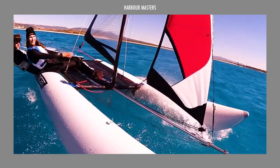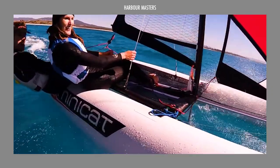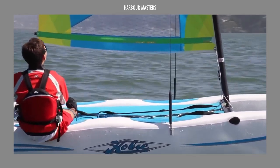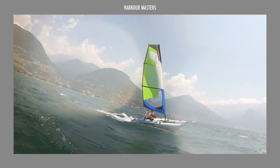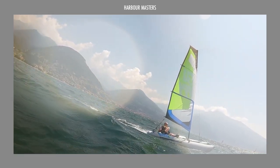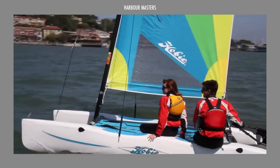With summer just around the corner, let's take a look at some of the best and most affordable beach catamarans that you can buy. We'll be talking about each of their dimensions, capabilities and prices, so don't miss our top-ranked beach cat at the end of the video.